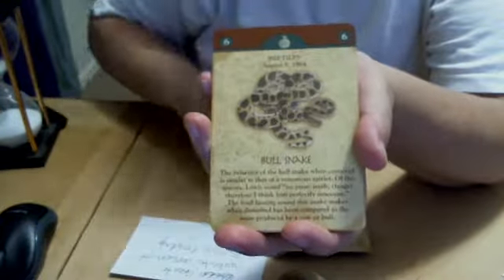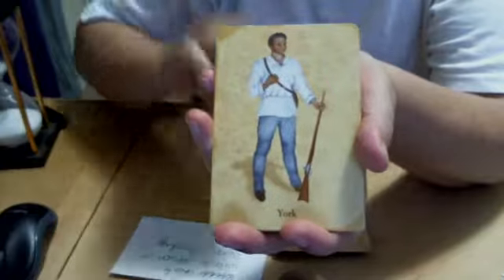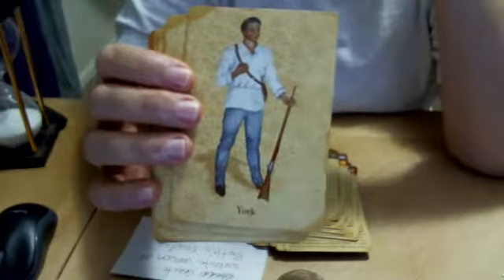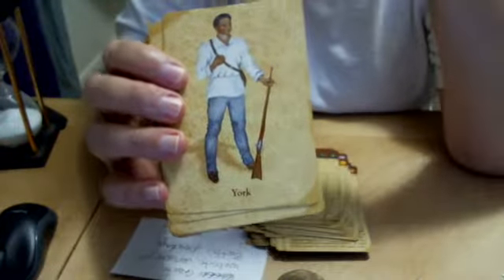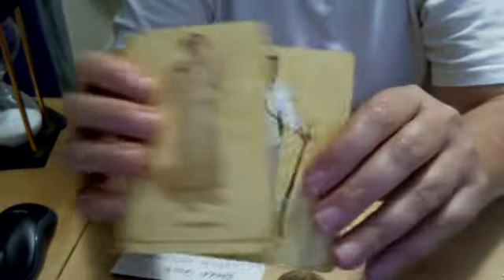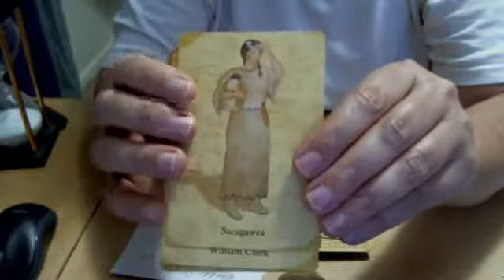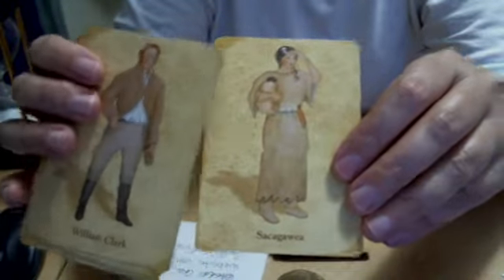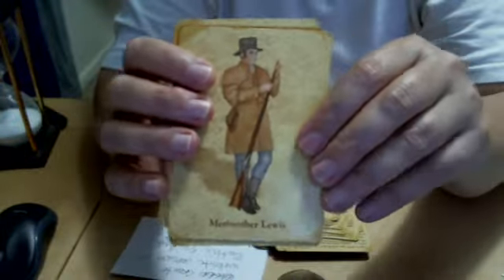Now we're going to reptiles, I'm assuming. Soft-shelled turtle. Prairie rattlesnake. Bull snake. Plains horned toad. And then these cards are what they call extra cards. This is Clark's slave — he didn't free him purely in goodwill; York had to really twist his arm, if I'm recalling correctly. If anybody's more historically knowledgeable about this expedition, correct me if I'm wrong. Sacagawea. I feel like they should have had her husband as well. William Clark and Meriwether Lewis. And then a publisher's card.